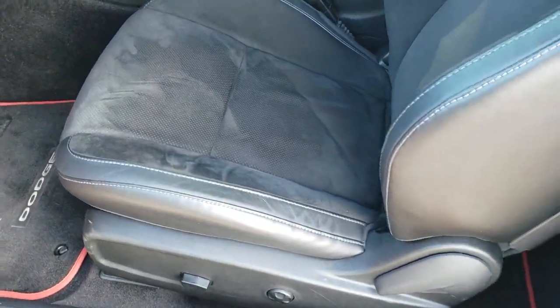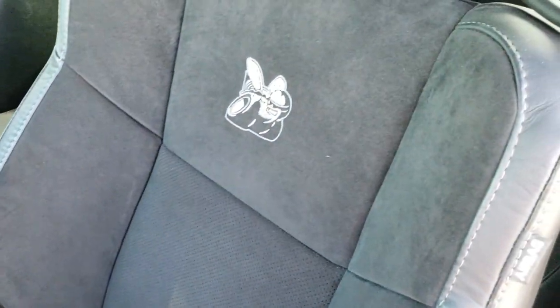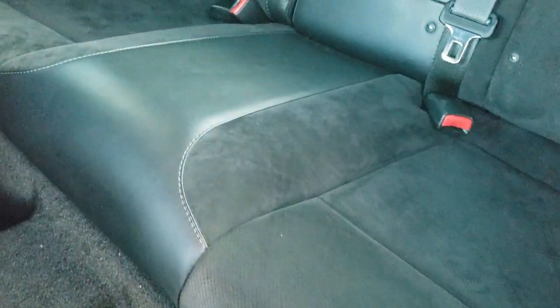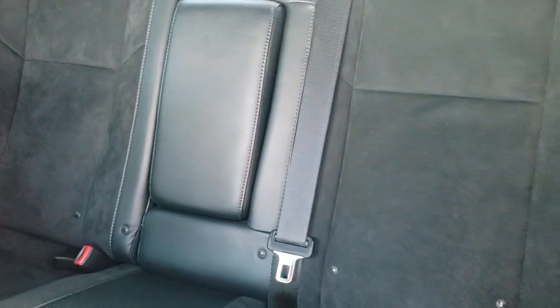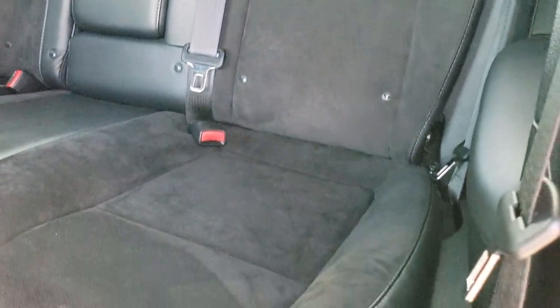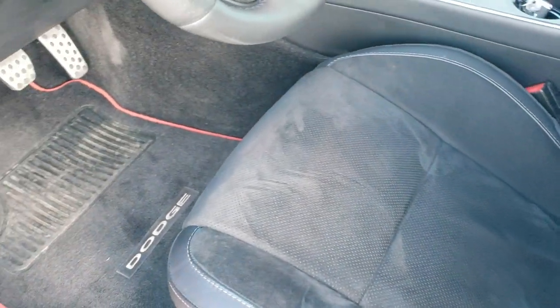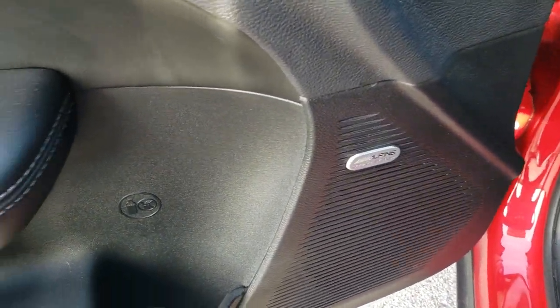Inside, the RT Plus package gives you the black leather and suede interior. You got the Rumblebee or Superbee stitched into the backrest. Side curtain airbags. Back seats are very, very clean with the latch child safety system, and those seats fold down for extra storage. No rips or tears. It has the RT floor mats with the red outline and an Alpine sound system.